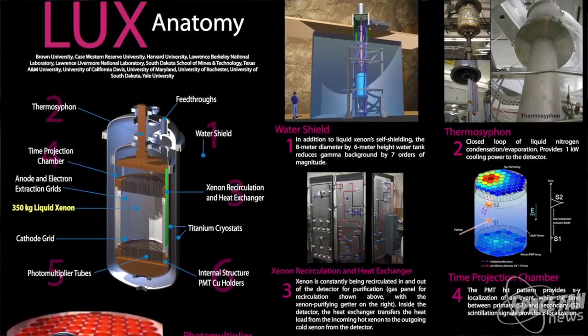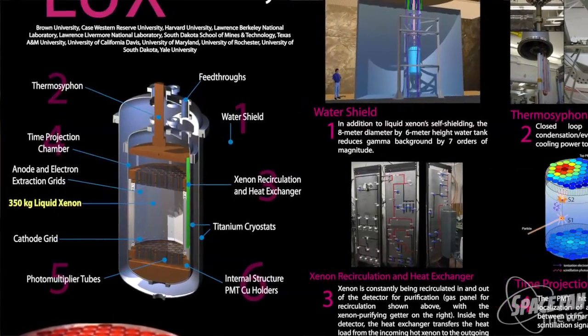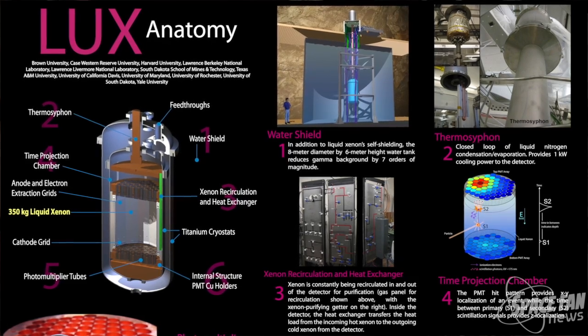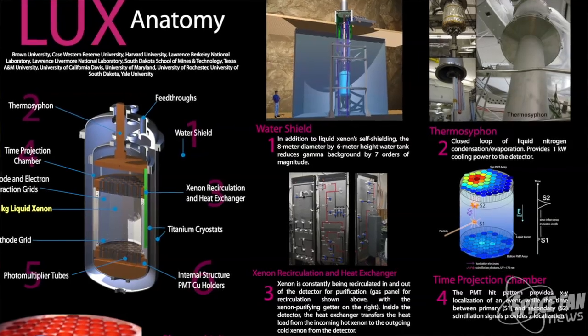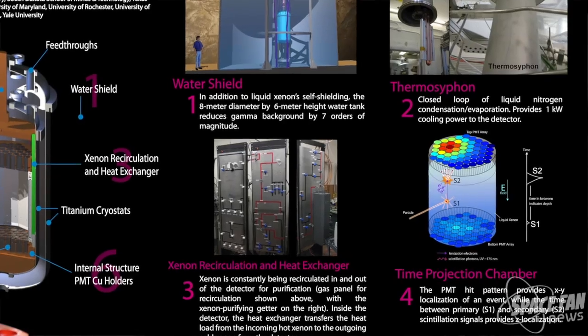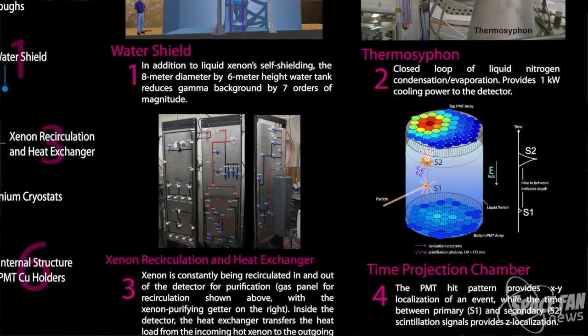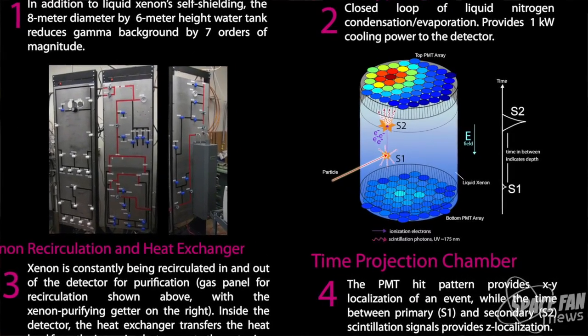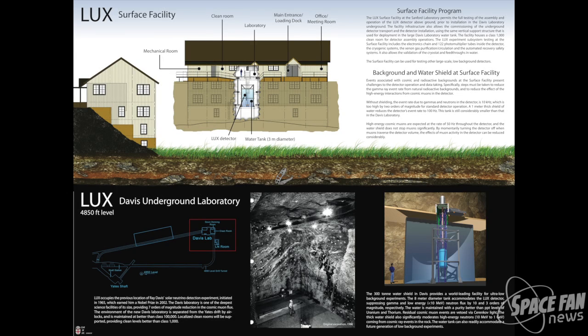The detector consists of a third of a ton of supercooled xenon in a tank with light sensors, each capable of detecting one photon at a time. As WIMPs pass through the tank, they should, on very rare occasions, bump into the nucleus of a xenon atom. Those bumps cause the nucleus to recoil, creating a tiny flash of light and an ion charge, both of which would be picked up by the LUX sensors. The detector is more than a mile underground at the Sanford Underground Research Facility in South Dakota, where it is shielded from cosmic rays and radiation that might interfere with a potential dark matter signal.